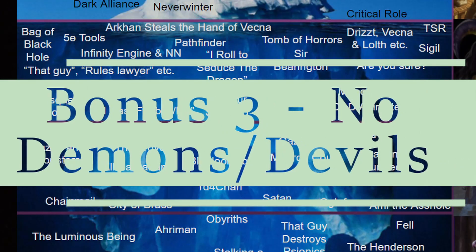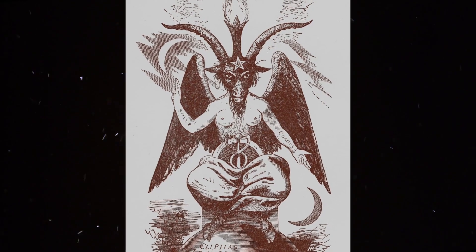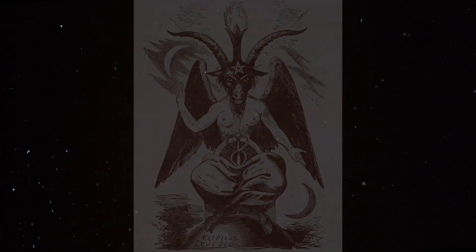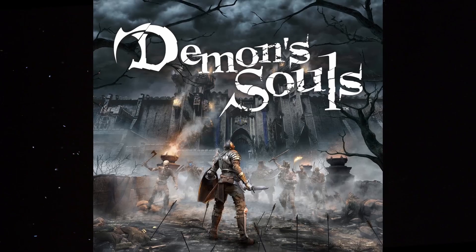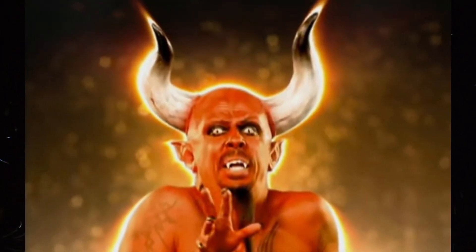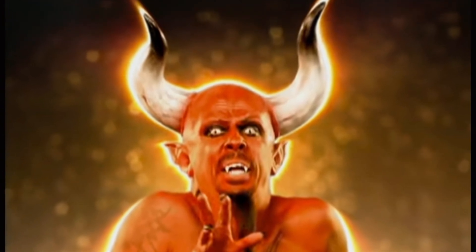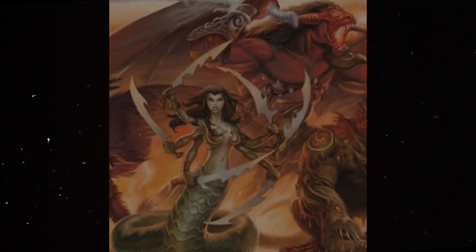Bonus 3 — No Demons or Devils in AD&D. Moving back to the more ridiculous controversies: the second edition of Advanced Dungeons & Dragons actually had references to devils and demons removed as a result of the moral panic surrounding Satanism and D&D. It isn't totally clear if they were removed to appease the moral panickers or to protect players from being targeted, but their removal was in name only — Devils were simply renamed the Baatezu and Demons renamed the Tanar'ri. Still an interesting piece of D&D history.